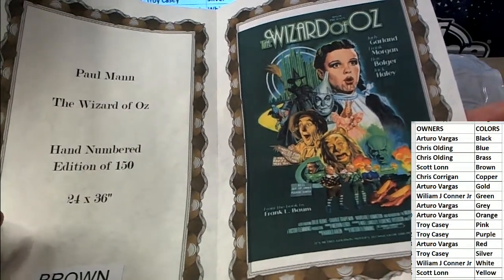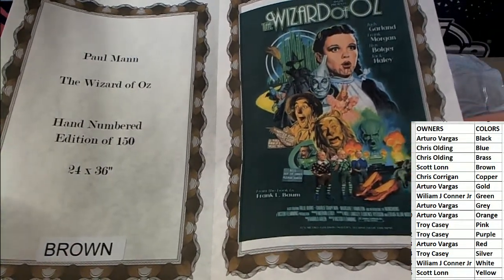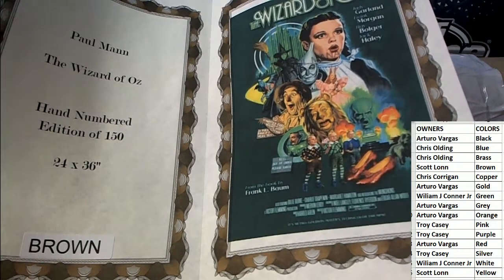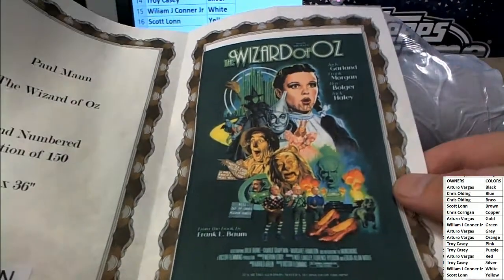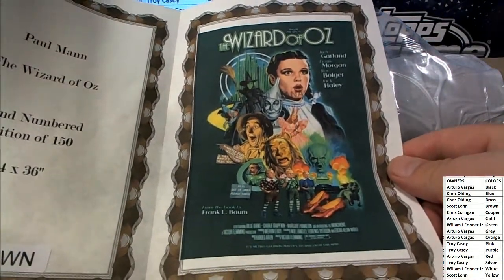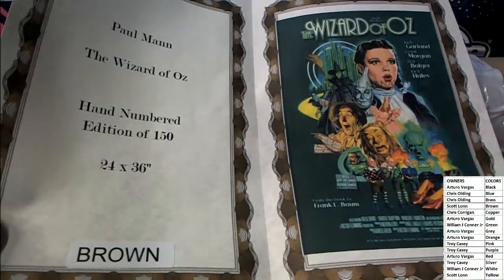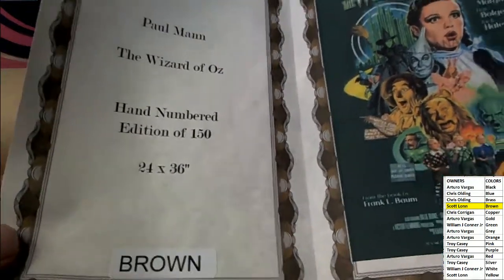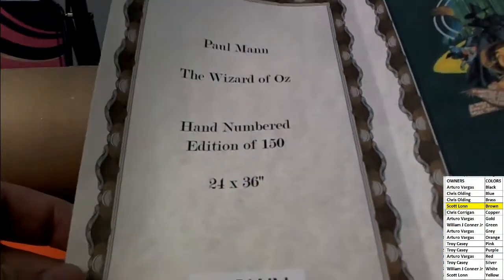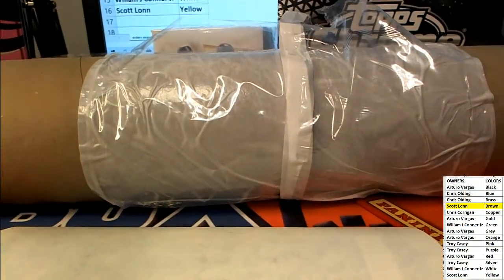Oh, this is a great hit man. Yep, this is a great hit — some of you may even know this artist: Paul Mann. Wizard of Oz, hand-numbered edition of 150, 24 by 36. The Wizard of Oz — look out! Very nice, and that'll go to the brown owner, that's Scott L. Nice one Scott — Wizard of Oz, 24 by 36. Nice one Paul Mann, right there — make sure you check out the video guys, that's a beautiful piece.